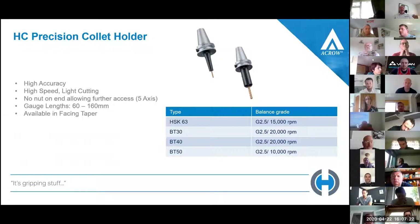The HC is another one — we target customers on five-axis machines with these. They've got a narrow, long gauge, good for getting access on five-axis, and there's no nut on the end; they tighten from behind, so you've got access to get into deeper pockets. We've had great success — Goodman Precision in Milton Keynes told us they found them more accurate on their components than the shrink fit type they were using previously. Available in HSK63, BT30, BT40, and BT50, balanced at 20,000 RPM on BT and 15,000 on HSK50. Gauge lengths range from 60mm up to 160mm.